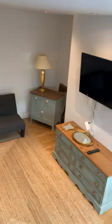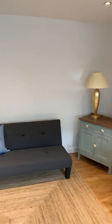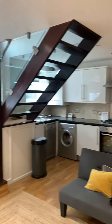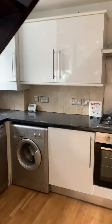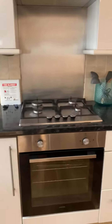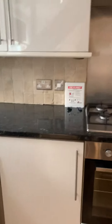We're going straight through into the lounge kitchen. This room measures 5.5 by 4.9. Wooden floors fully furnish the property, and in the kitchen you have a dishwasher, washing machine, oven hob extractor — it's a gas hob — and an integrated fridge.